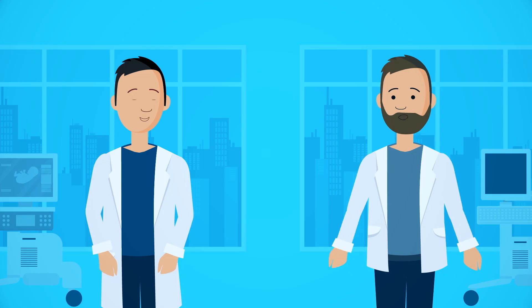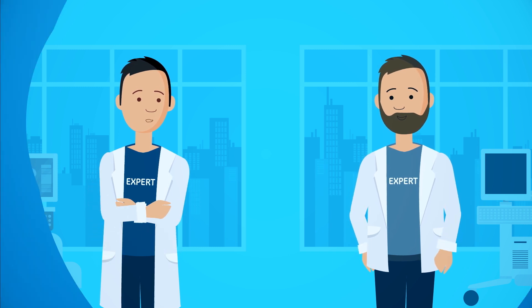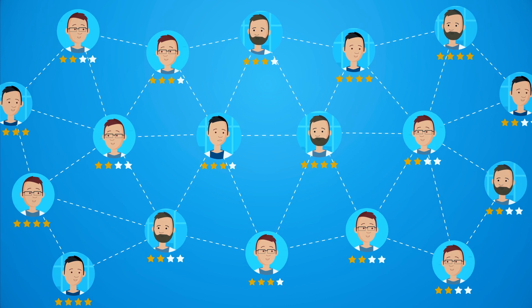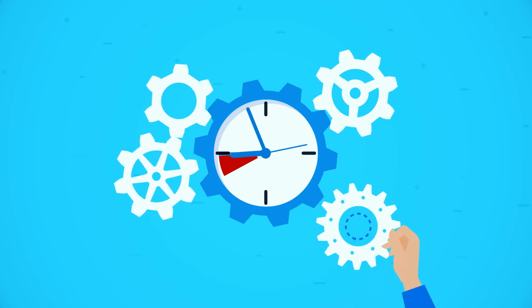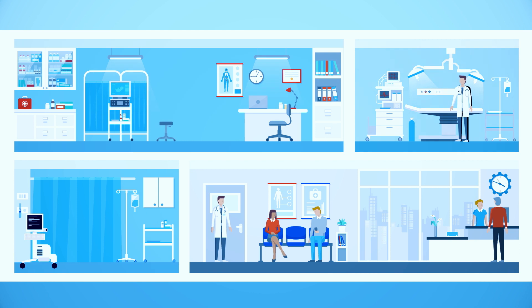Our GE academies help our customers to develop their expertise, and to share their experience on the GE CARES community. This specialized clinical education reduces the time that is needed to get familiar with the scanner, and increases operational excellence.